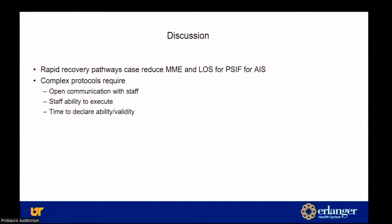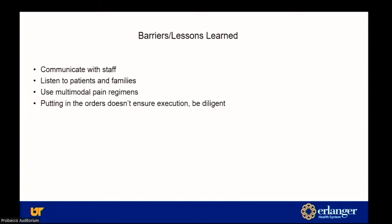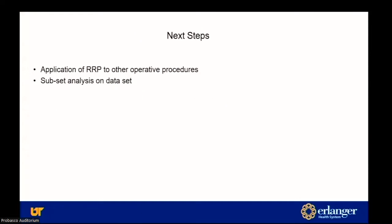This pathway can reduce MMEs and length of stay following posterior spinal fusion. It is a complex protocol requiring open communication with staff, staff ability to execute, and time to declare validity of the protocol. Barriers and lessons learned: communication with staff is tough when we're in the OR and not immediately available. Important to listen to your patients and families to find problems. Using multimodal pain regimens is good if you can execute it. A big lesson: putting in the orders doesn't ensure execution — just like we talked about in the last presentation, apparently 30% of the time an ordered medication doesn't get given. Following up and checking the MAR to make sure it got delivered is important. Next steps: continue to apply the pathway and see where else we can apply it to control post-operative pain.